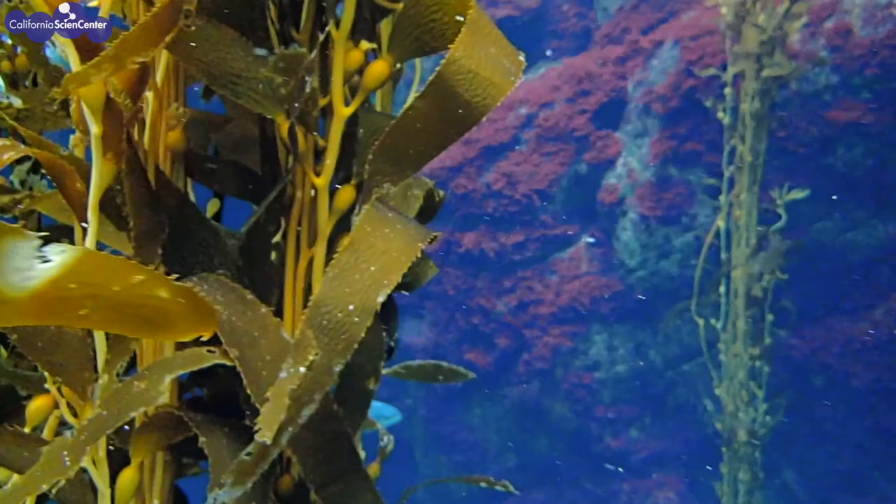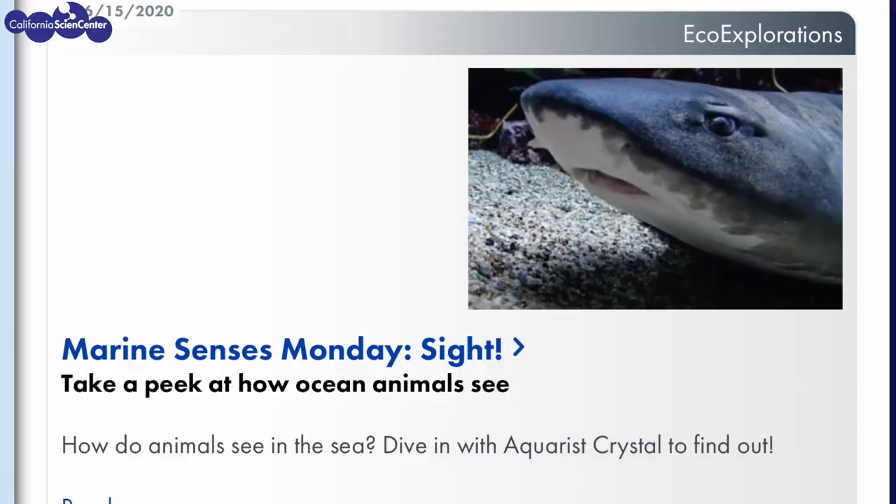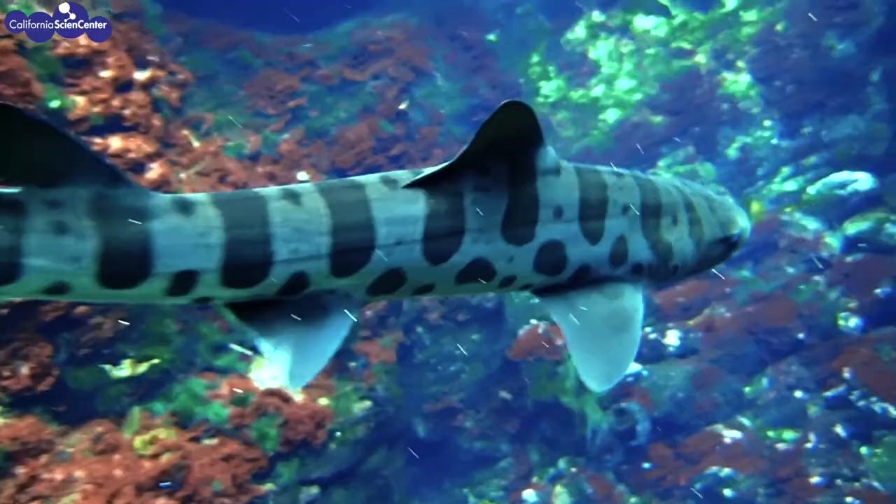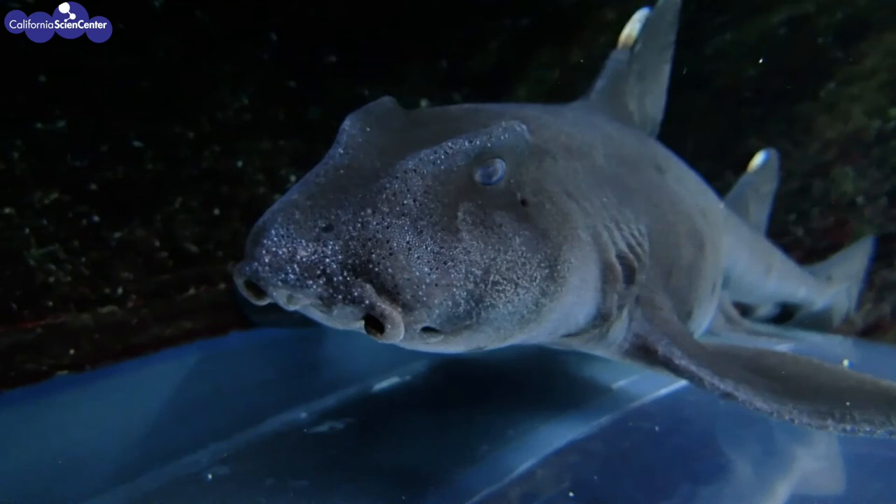If you have watched all the previous marine senses videos, you learned that animals in the ocean have the same five senses that we have — sight, smell, taste, touch, and hearing. Did you know that sharks have a sixth sense? But before we get into that, let's have a quick recap of their other five senses.